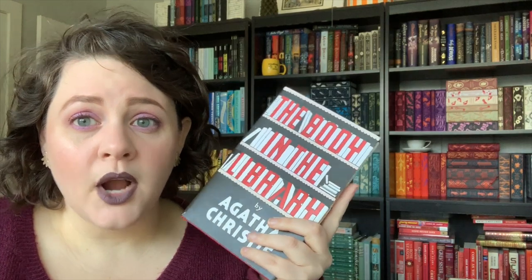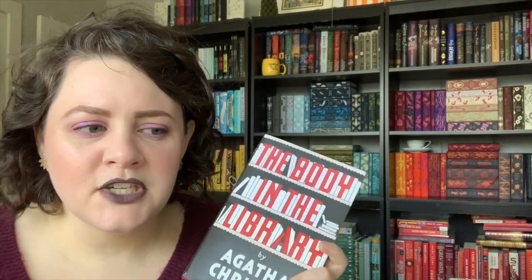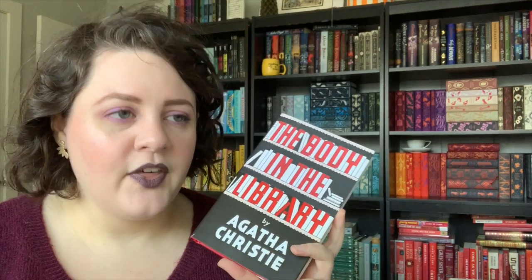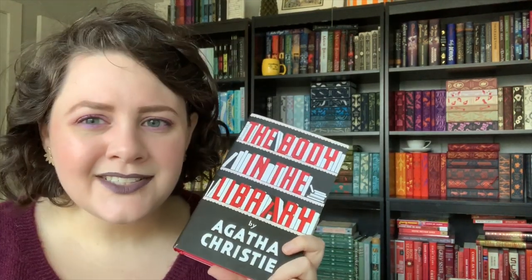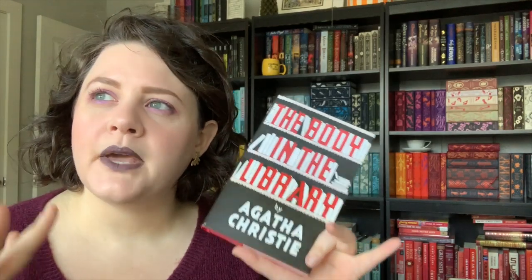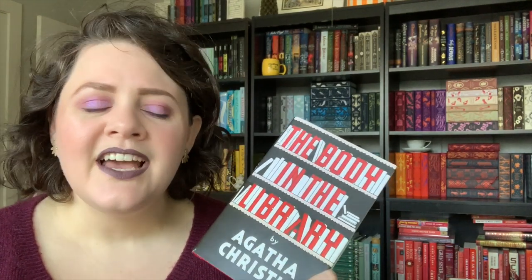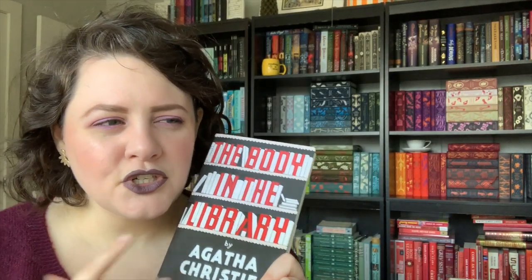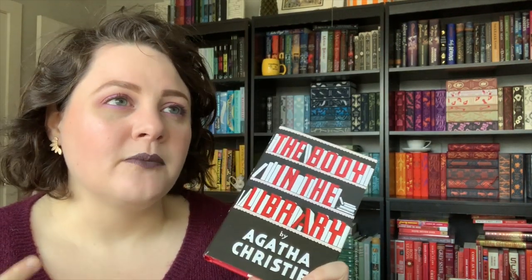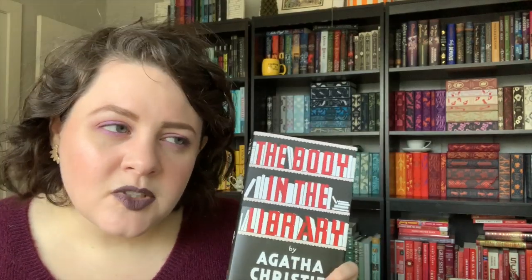I increasingly am looking at the Marple oeuvre through a feminist lens because there's so much to unpack in terms of gender dynamics. One thing I can discuss without spoilers is how masculinity is talked about here — there's so much discussion about what it means to be a real man, and a kind of poo-pooing of Basil the film producer and Raymond Starr, the ballroom dancing tennis pro at the Majestic. The way they're talked about in contrast with other characters, and how their masculinity is discussed — I don't even know if Christie is doing that consciously, but you clearly see her attitudes toward what it means to be a man.